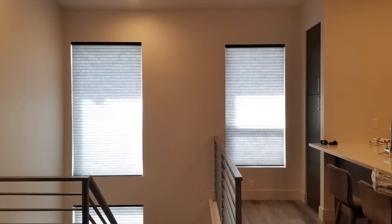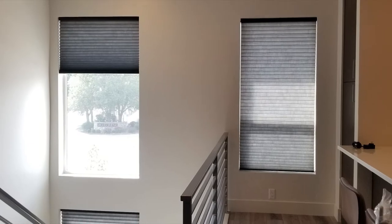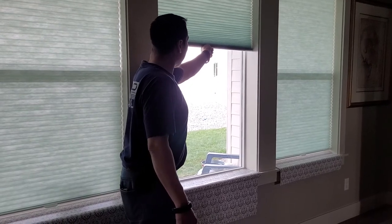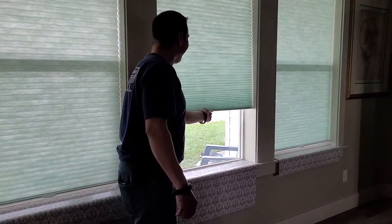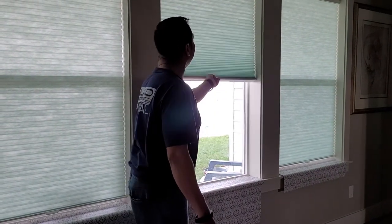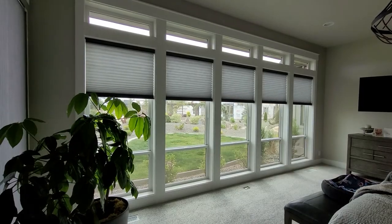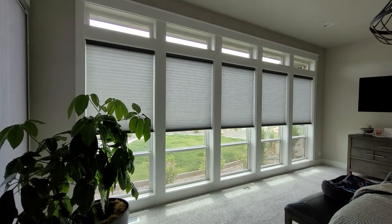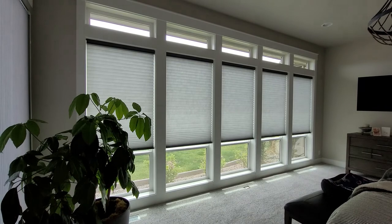There are a few options for how to operate them. You can use your traditional cords and continuous cord loop. However, the cordless option is very popular now because it's simple, looks clean, and is the safest for children. This comes with a small plastic tab at the bottom, allowing you to pull up and push down on the shade. You can also motorize the shade, which is convenient for windows you may not be able to reach or when you have a large number of windows in the house.